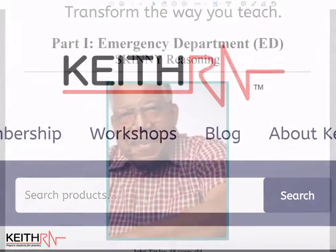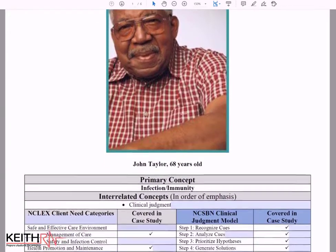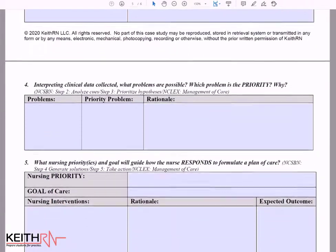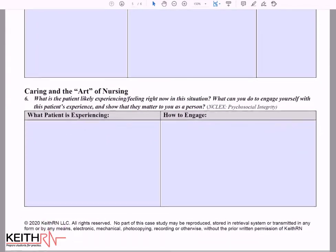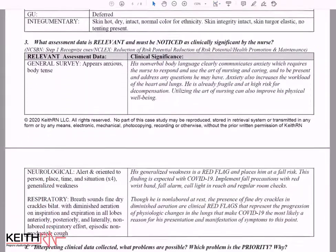KeithRN provides innovative clinical reasoning case studies that simulate how a nurse experiences patient care to help nursing students develop clinical judgment. Questions are open-ended and require students to identify what data is relevant and why. Each case study comes complete with a fully developed answer key and a separate student PDF.